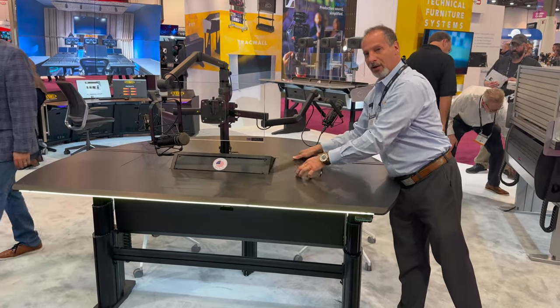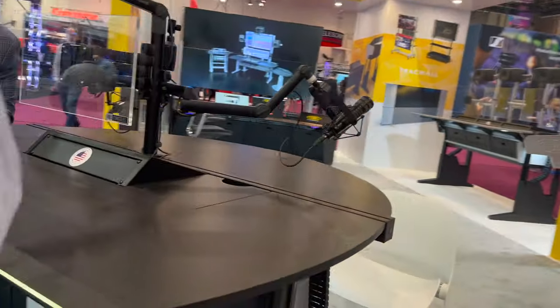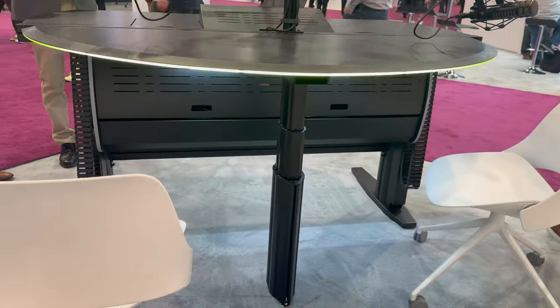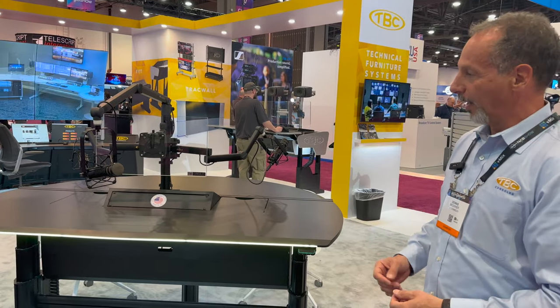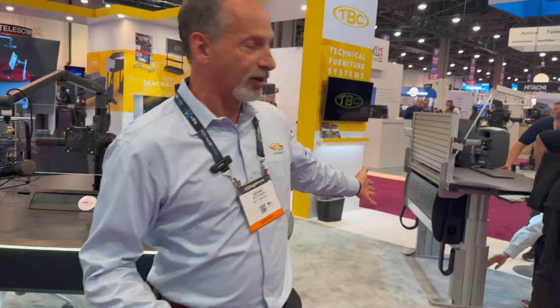The parts are interchangeable and upgradeable for the future. We have a device track, monitor arms, and a speaker on the way. It's completely open architecture with cable ways throughout, so you can wire the equipment, ventilate it. This is our special Onyx series.